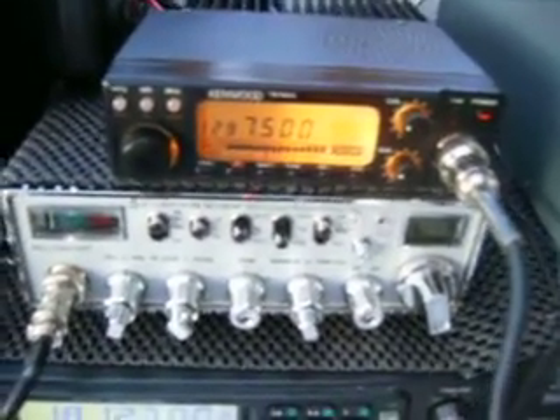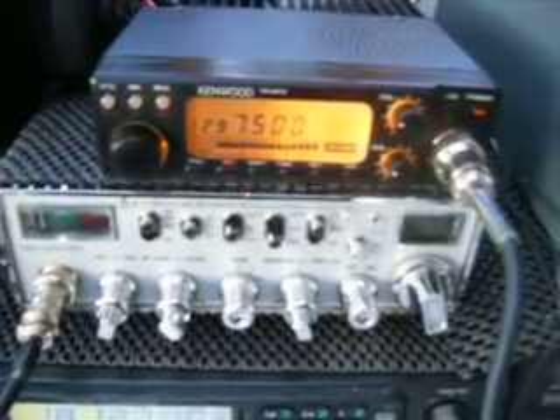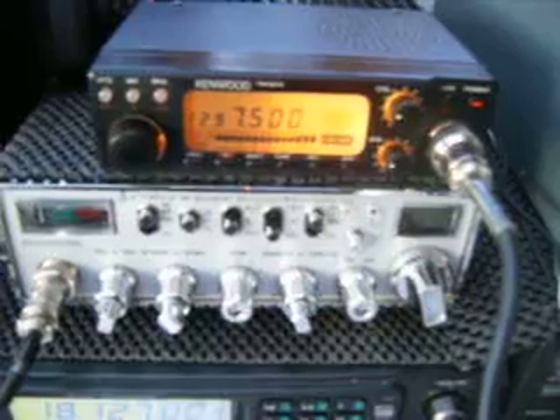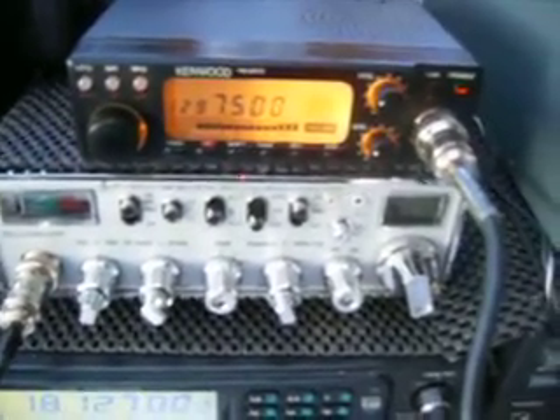G0RBD, G0RBD — yeah, thanks Des. You've got to keep the grandchildren happy. I'll leave you to it. Thanks for that, we'll see you later. Try and get this posted shortly. Seven threes for now, G0RBD, clear on 23. Bye-bye.